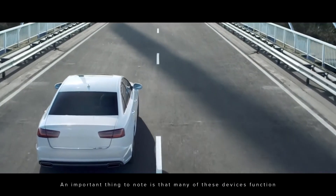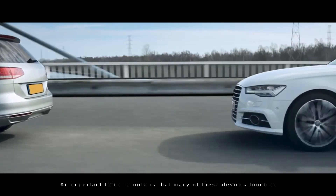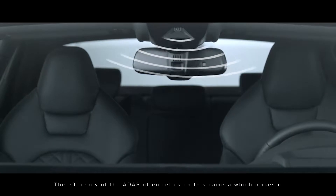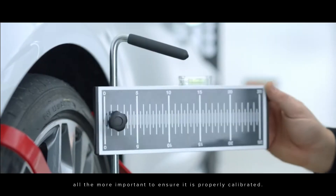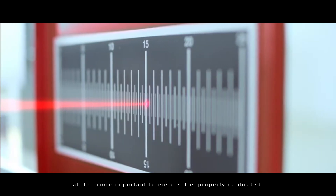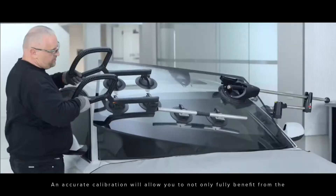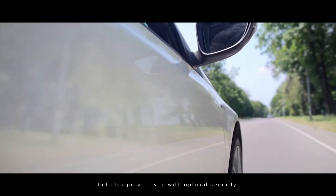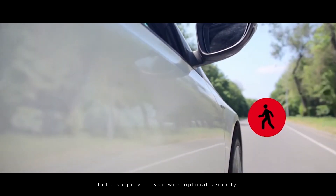An important thing to note is that many of these devices function through a camera attached to the windshield. The efficiency of the ADAS often relies on this camera, which makes it all the more important to ensure it is properly calibrated. An accurate calibration will allow you not only to fully benefit from the assortment of features your vehicle offers, but also provide you with optimal security.